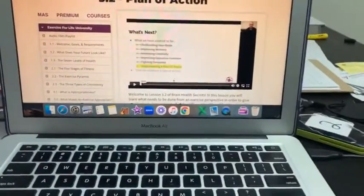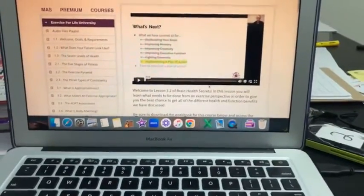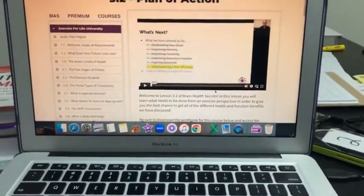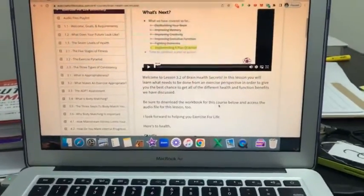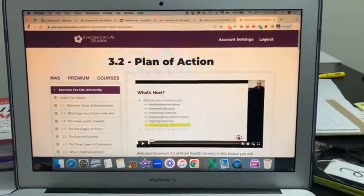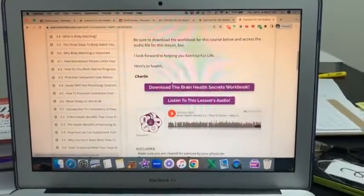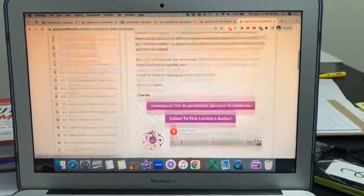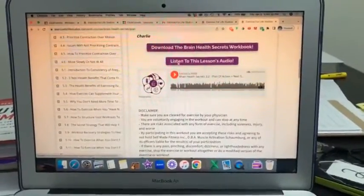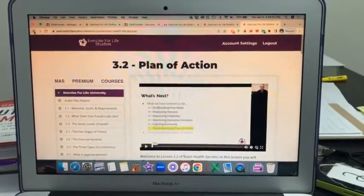The final section is the plan of action, where I put it all together for over 20 minutes — this is how you do this, this is how you tie it all together to really build the health and function of your brain with your workouts. Each lesson has its own individual audio if you prefer to listen instead of watch, as well as a worksheet to help you absorb the information.